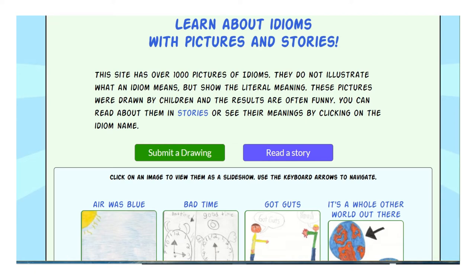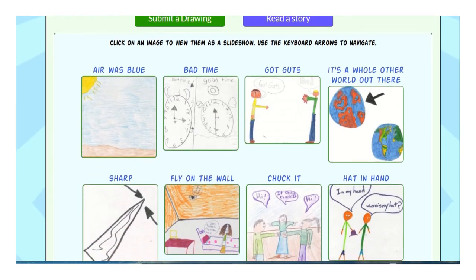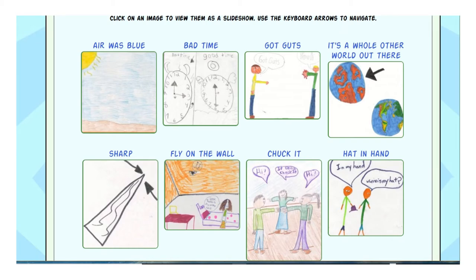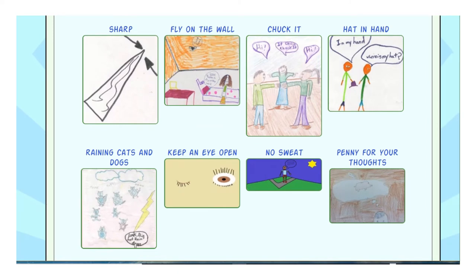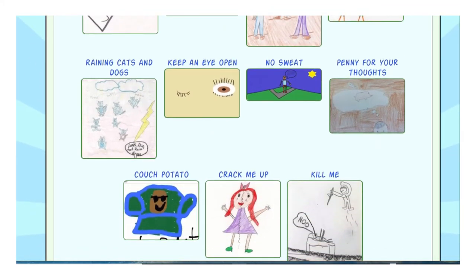You can learn what different idioms mean — for example: 'bad times,' 'got guts,' 'fly on the wall,' 'hat in hand,' 'raining cats and dogs' — you hear people say that a lot — 'no sweat,' 'a penny for your thoughts,' and 'a couch potato.' It's very interesting.